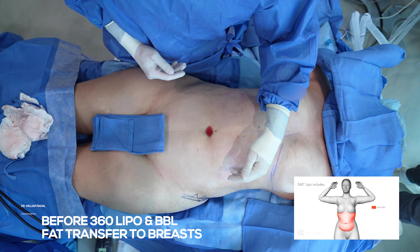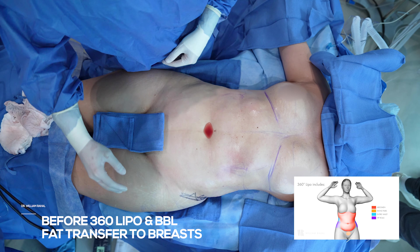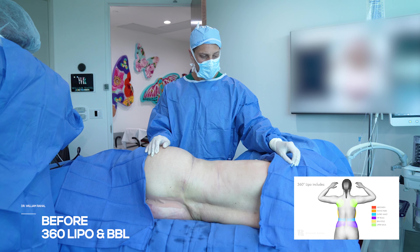We're going to do a fat transfer to breast. She has a good starting shape. We're going to come in a little bit more. She has an A shape, and then we're going to expand the upper thighs, but not anything on the lower thighs. 360 fat transfer.